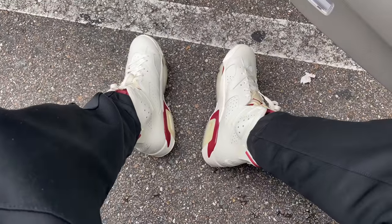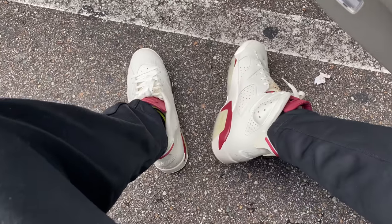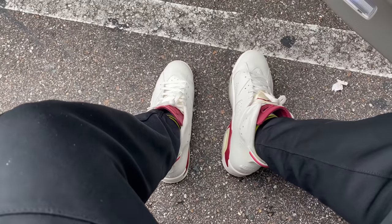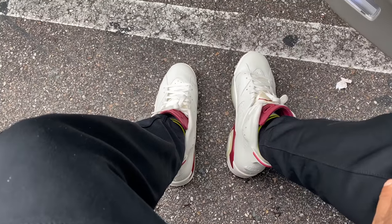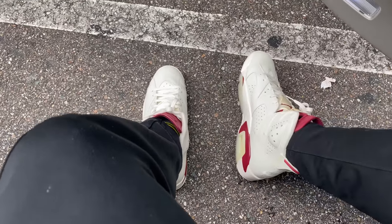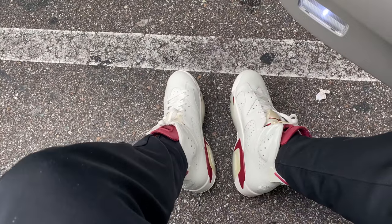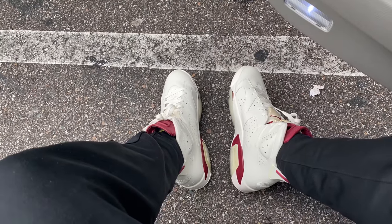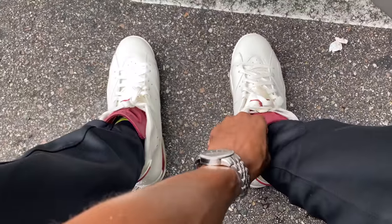These have got to be one of the most underrated Jordan 6s, or one of the most underrated Nike Air logos on the back heel. These are the Jordan 6 Maroons. I don't know why people slept on them. I know why I didn't — it was going for $225 off the bat but I got mine way below retail. These came out December 2015. Very very underrated shoe in my opinion, definitely a classic, definitely an OG.